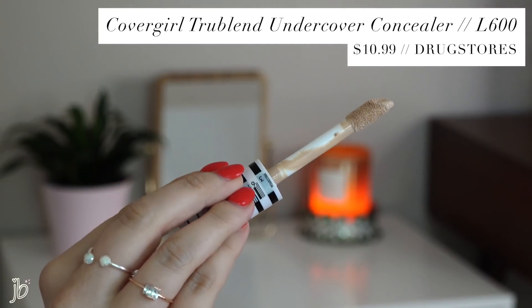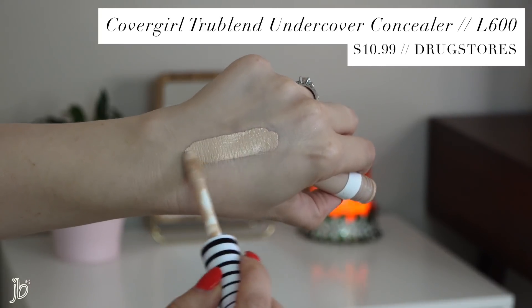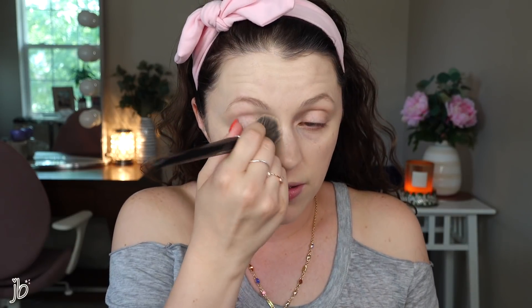Next up is this brand spanking new CoverGirl concealer — it's their TruBlend UnderCover concealer. I got it in the shade Light Nude. I shaded up quite a bit because the ones in the store I was looking at, I don't want my under eyes to be super bright — I want it to be closer to my skin tone. It's CoverGirl's version of the giant doe foot applicator type of concealer, and my assumption is that it's going to be fuller coverage. Let's just see — that blended in so fast.